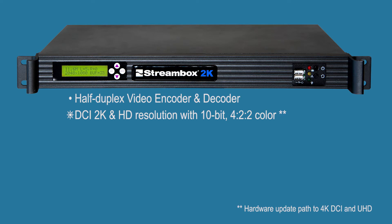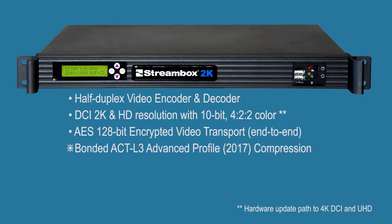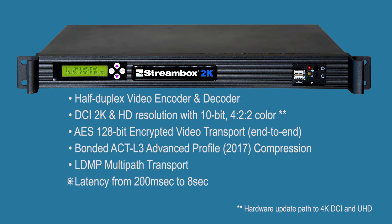Key features include 2K and HD resolution with 10-bit 4:2:2 color, encrypted video transport, bonded ACT-L3 advanced profile compression, LDMP multipath transport, latency from 200 milliseconds to 8 seconds, and support for bit rates from 2.5 to 80 megabits per second.